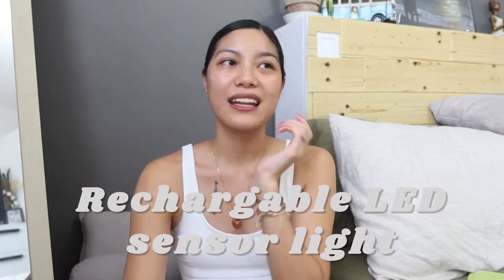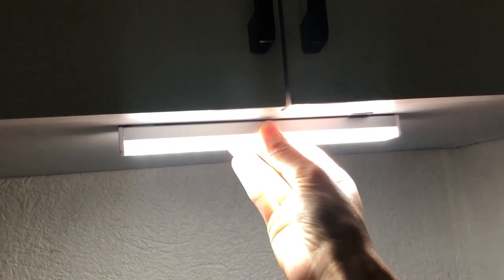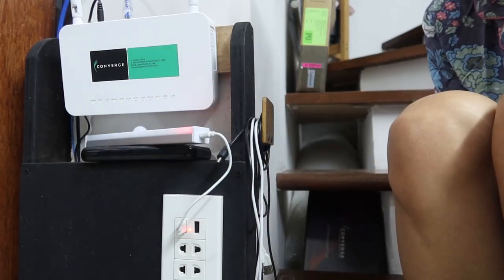The next one is an LED sensor light — a Don the Builder find. I sometimes just walk around the house finding random things he bought that make my life easier. He bought this for our pantry slash laundry room where he keeps his drinks — he just pours a glass per night and didn't want to turn on the main light. It's rechargeable and magnetic, so no drilling needed. Sensor-activated, so it lights up when you enter — very tipid sa kuryente. He bought more for the shoe closet.